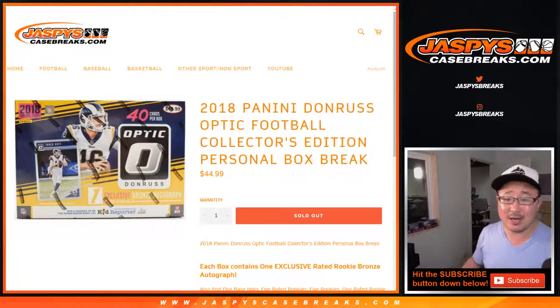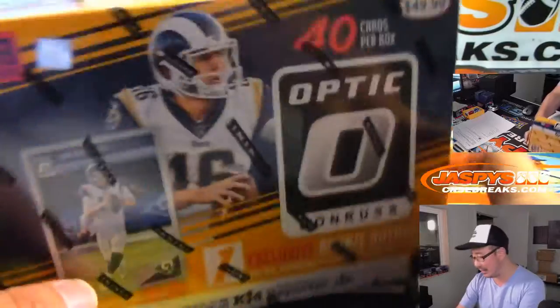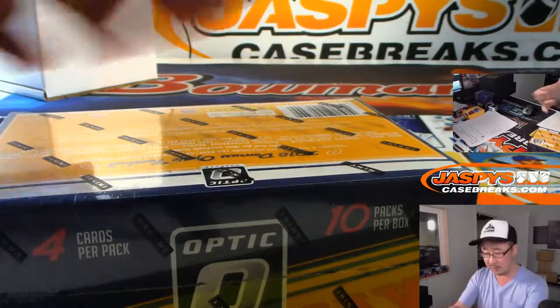Hi everyone, Joe for Jazby's Casebreaks.com coming at you with a personal box of 2018 Panini Donruss Optic Football Collectors Edition, which features the exclusive bronze autographs. This is for Gabe Gillo in the chat. Thanks very much, Gabe, for grabbing this personal box.